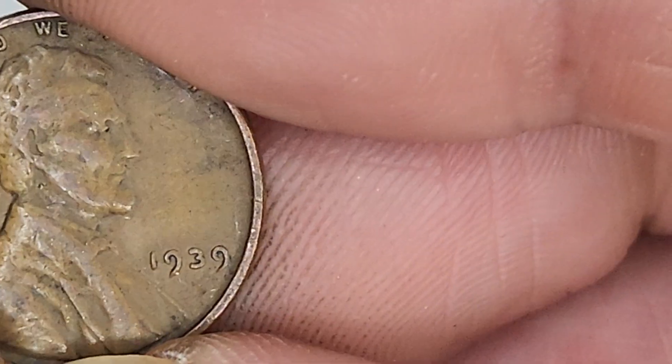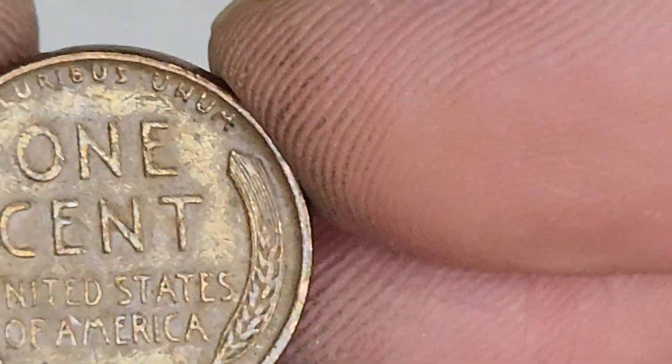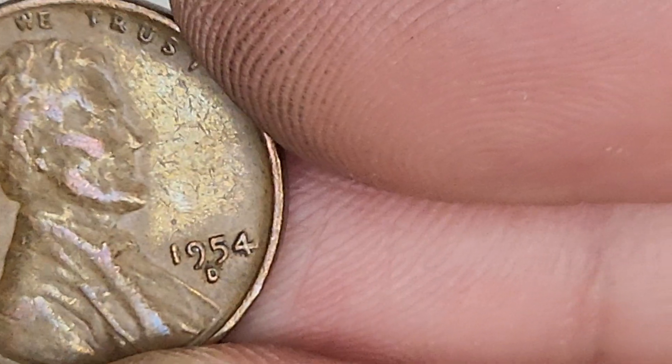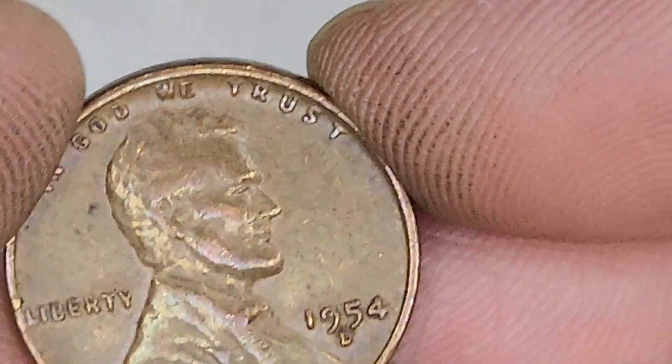Henry Ford. 1939. Or was there cars before 1920? Henry Ford. Very nice. 1954. 55 and up - searching for that double die.